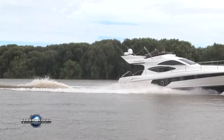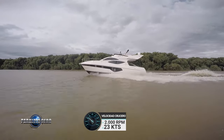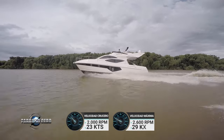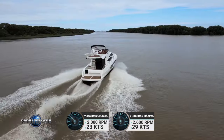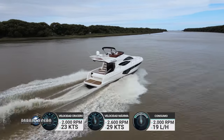Estos son algunos datos de navegación. A 2000 RPM obtuvimos una velocidad crucero de 23 nudos. A 2600 RPM una velocidad máxima de 29 nudos. El consumo estimado es de 19 litros hora a potencia de crucero.